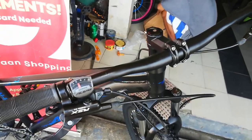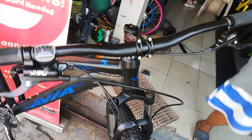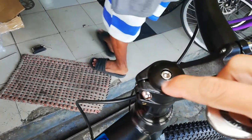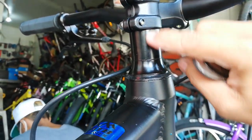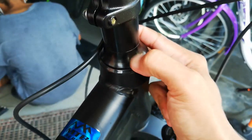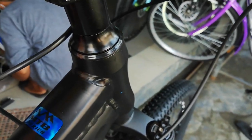Bakal ang handlebar. Yung stem nya guys ay 70mm ang haba, made of alloy. Yung head cup nya alloy din. Ang spacer nya isang piraso lang — 40mm yata. So either iaangat mo lang yan, yun lang yung choice mo. Yung dust cap alloy lody — 10mm.